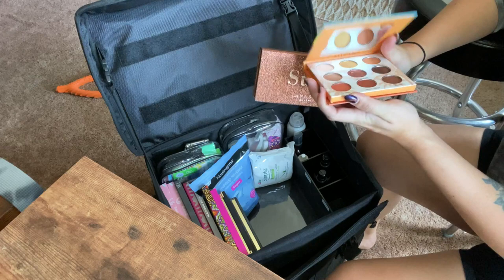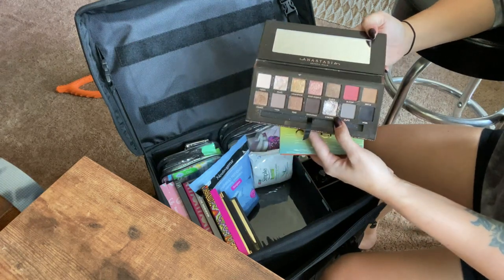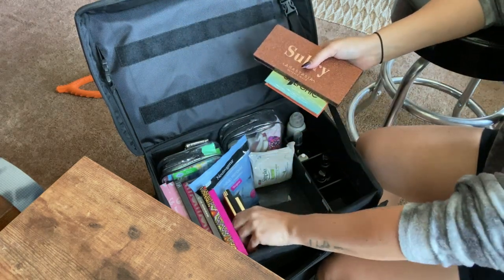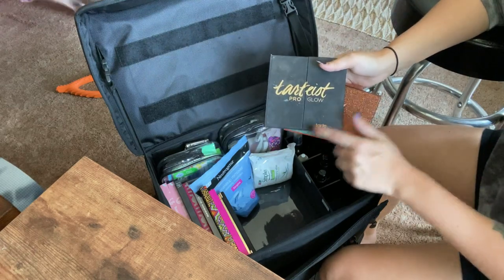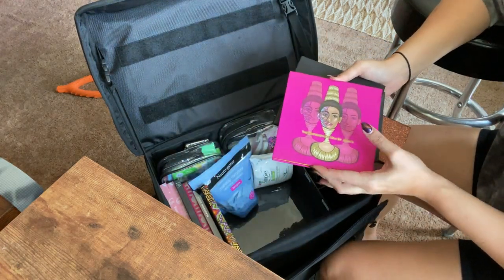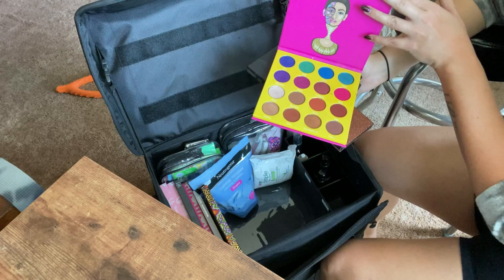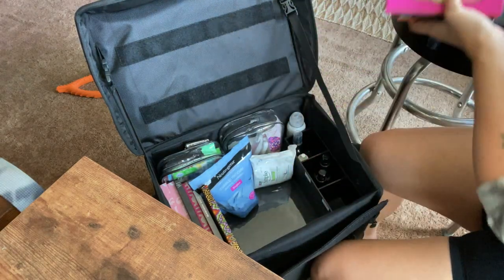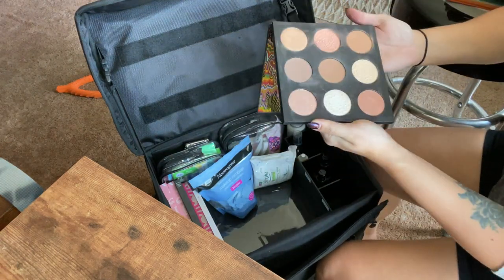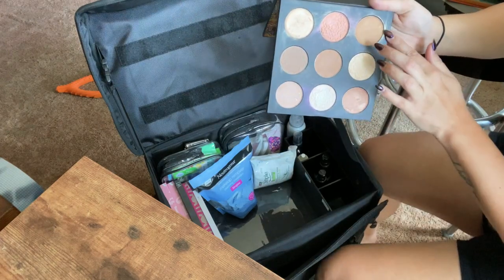I have a few eyeshadow palettes. There's one with really creamy, pigmented brown shades I threw in. The Sultry palette is one of my favorites — I love the shade Cyborg, especially when you wet it. I also have the Tarte Pro highlight and contour palette, the Tarte Pro eyeshadow palette, and a Juvia's Place palette that has nudes plus pops of purple, green, blue, and pink.